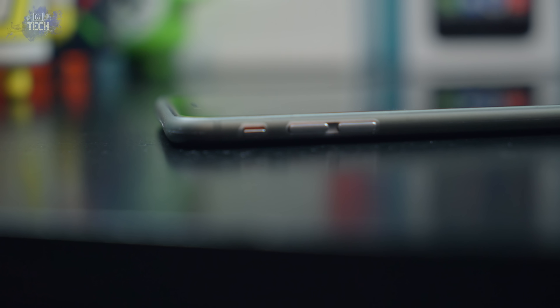Coming in at 0.3 millimeters thick, it's thinner than most tempered glass screen protectors on the market. In fact, it's so incredibly thin that the power button, volume buttons, and mute toggle switch still protrude through the openings, meaning they are extremely accessible, giving you the feeling that there's not a case on your phone.